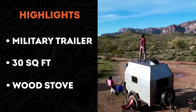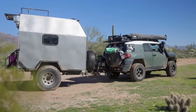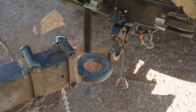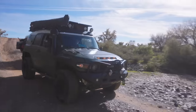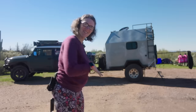I got into overlanding when I bought the FJ Cruiser and I was like, okay, this is kind of cool — you're traveling in your vehicle and you're camping, and I always thought how cool would it be if I could do this all the time. Hi guys, I'm Juliana Rose. Come on, let's go take a tour.